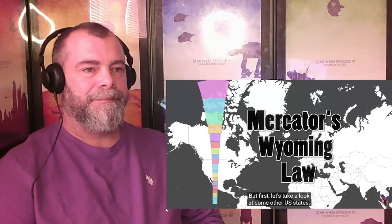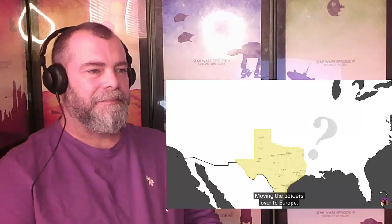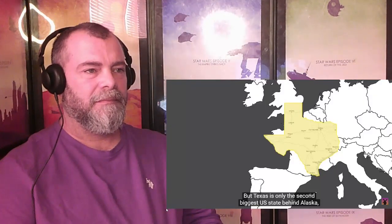This will happen with every other land mass in the world, but first let's take a look at some other US states. They say that everything is bigger in Texas, but what is Texas itself bigger than? Moving the borders over to Europe, the answer may surprise you. Texas is much bigger than Spain and Portugal put together, and is also even bigger than France. But Texas is only the second biggest US state behind Alaska, which seems absolutely gargantuan at the top of our map.